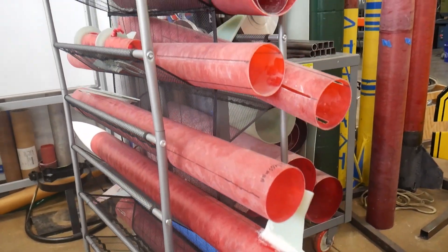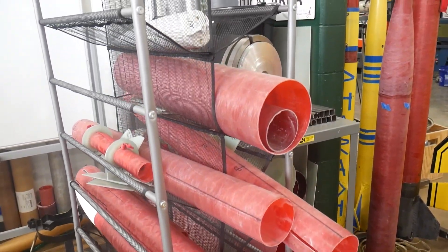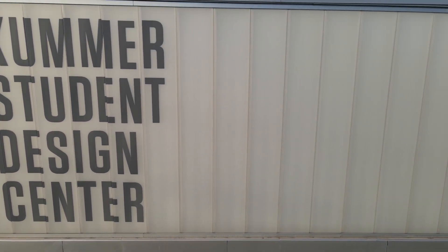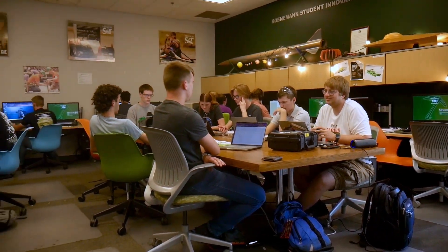It is the beginning of the year for the Missouri S&T Rocket Design Team, but before anything can be built, they all come together in the Student Design and Experiential Learning Center, colloquially known as the S-Dil.